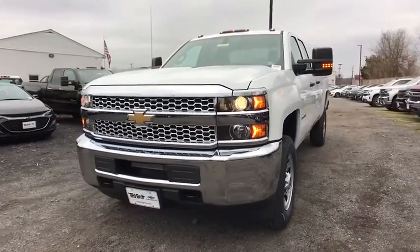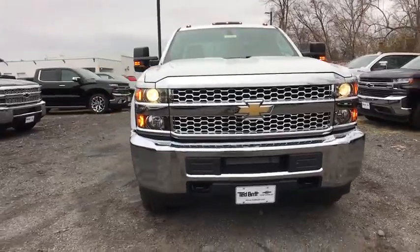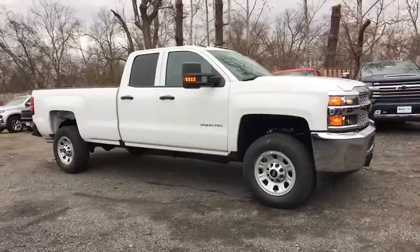Looking for the right vehicle? Check out the 2019 Chevrolet Silverado 2500 HD. This pickup truck pulls unlike any other. Here are some of this vehicle's great options.